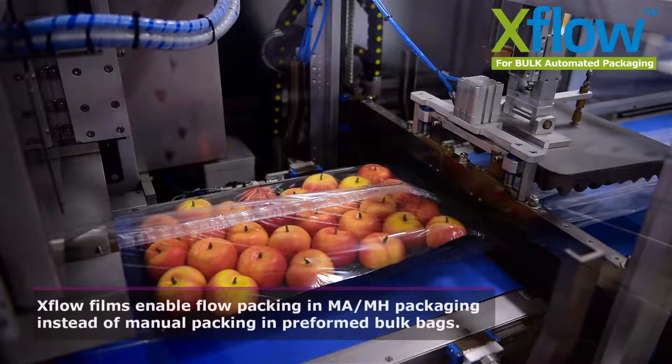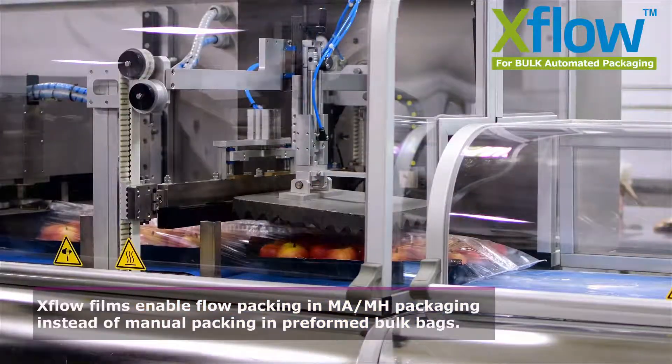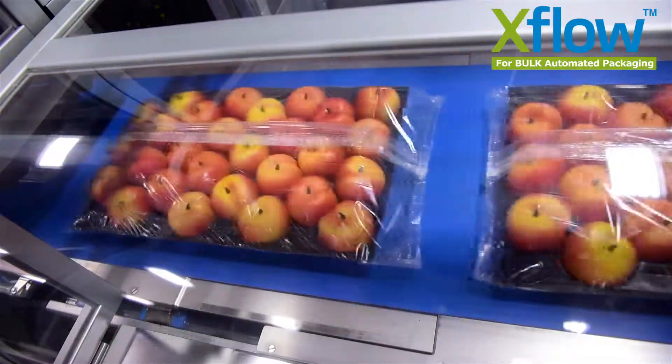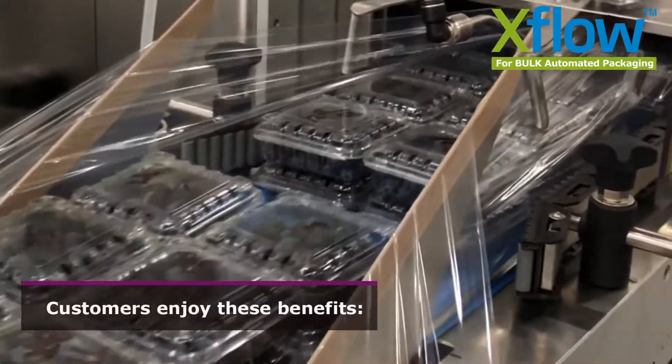EXFLOW films provide all the benefits of existing EXTENT packaging technology to preserve the quality and freshness of fresh fruits and vegetables during storage and shipments. Customers enjoy these benefits.